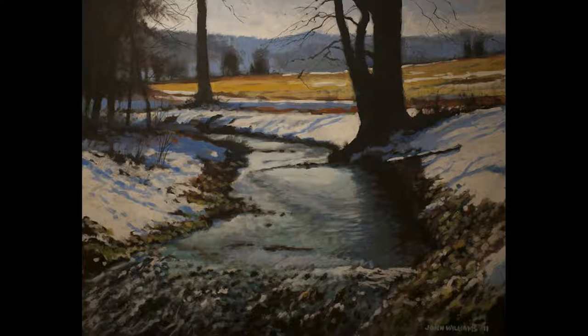This painting is titled 'Performance Art' for this video because it ended up being owned by the stage manager of the Oklahoma City Repertory Theater. The painting's real title is 'The First Warm Day of Spring.'